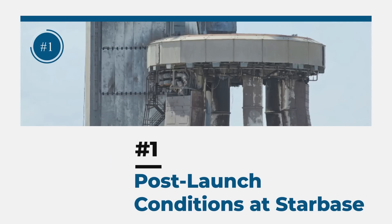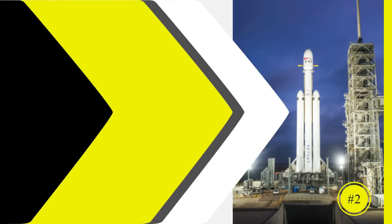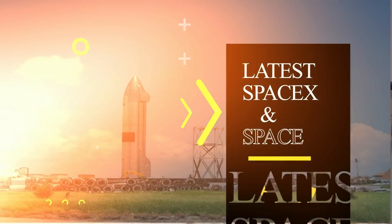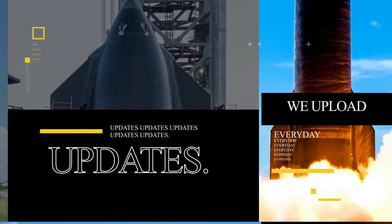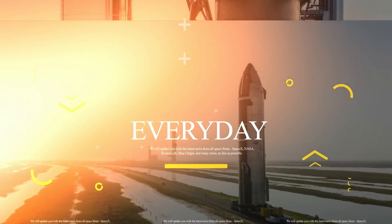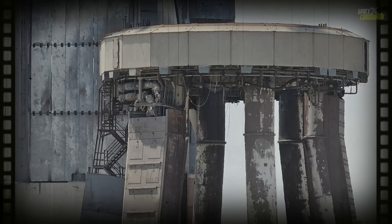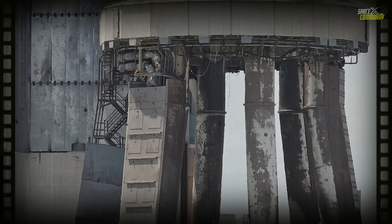Welcome back to our new episode covering post-launch conditions at Starbase, Falcon Heavy delays, and the latest SpaceX and space news. Let's get started — today we will go through some post-launch conditions of the orbital launch tower.